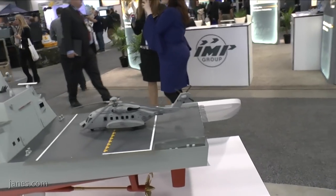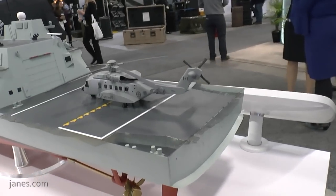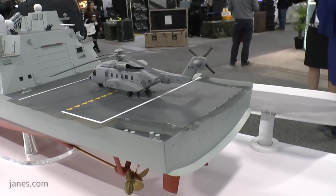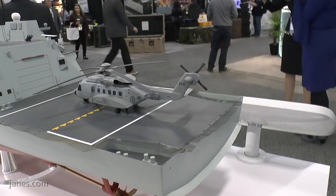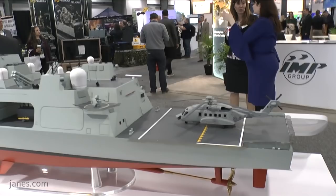The CSC program in Canada is for 15 all-purpose frigates which are both acoustically quiet and able to hunt for submarines, but also have a powerful combat system on the top side to generate anti-air capability.